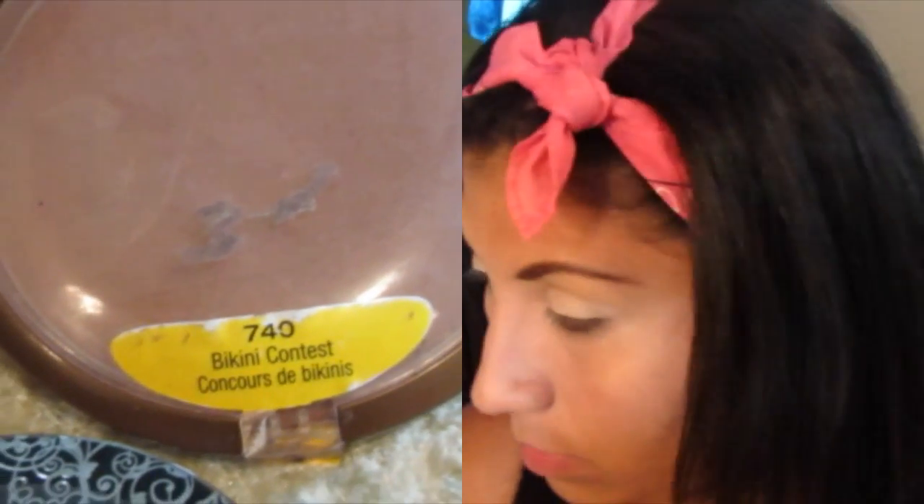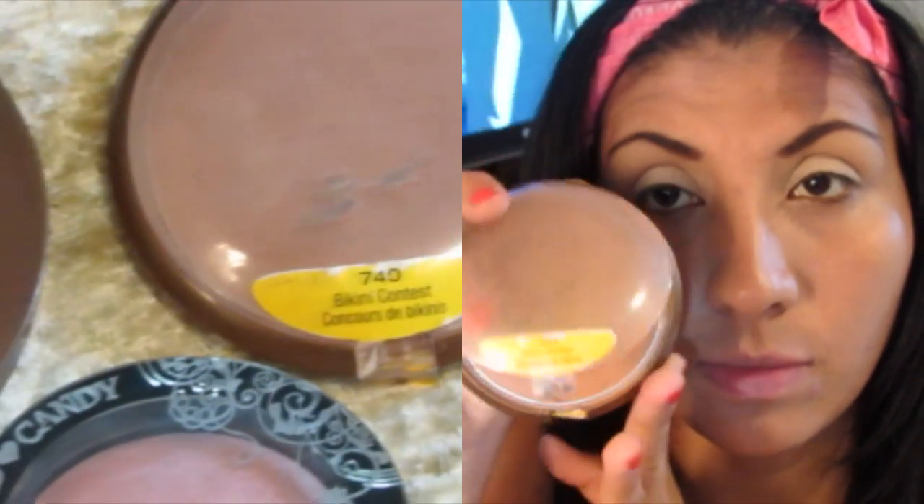Este también es un bronceador de la marca Marcel. Y también este es otro bronceador de Wet n Wild, que es otro de mis favoritos. Es muy muy bonito, es el número 740. Estos los pongo a veces también como para contornear un poquito, porque son bastante mates. Pero también me gusta el otro de Hard Candy que tiene los tres colores, es un trío, es el número 839.